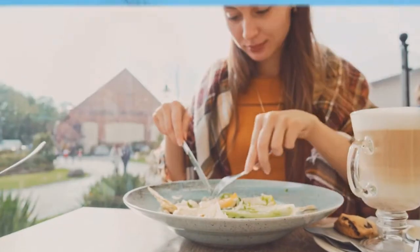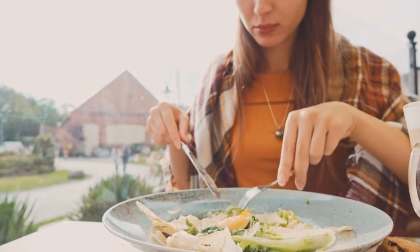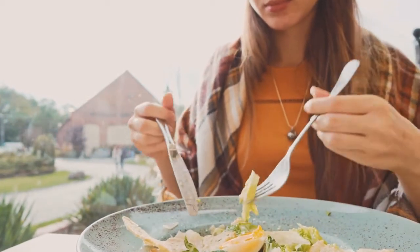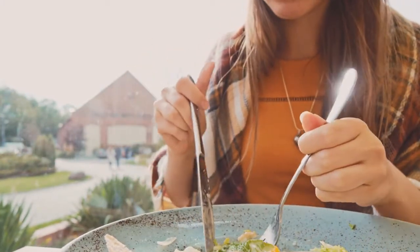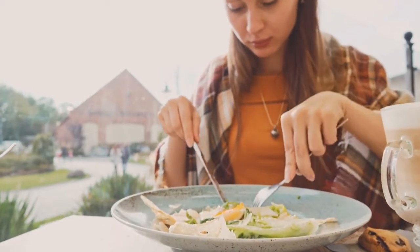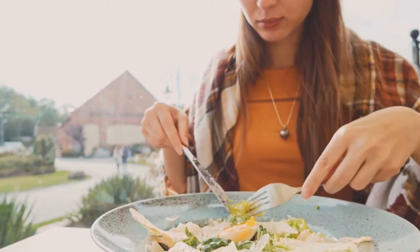6. Eat Mindfully. Under normal conditions, your brain knows whether you're hungry or full. However, eating quickly or while you're distracted can make it more difficult for your brain to recognize these signals. Solve this problem by eliminating distractions and focusing on the foods in front of you — a key aspect of mindful eating. Eating mindfully has been shown to decrease hunger, increase feelings of fullness, reduce calorie intake and help prevent binge eating.